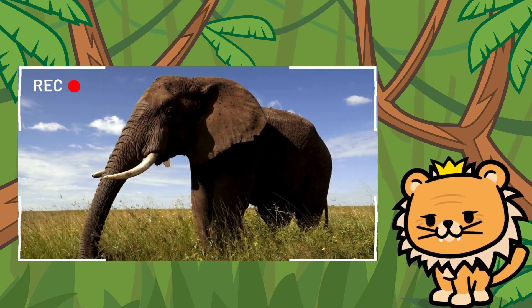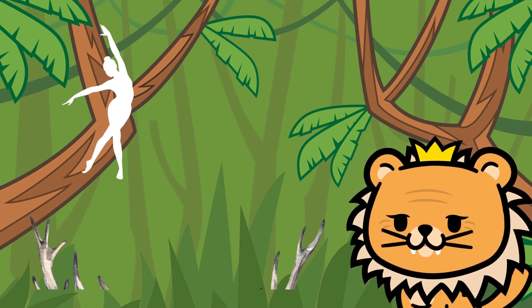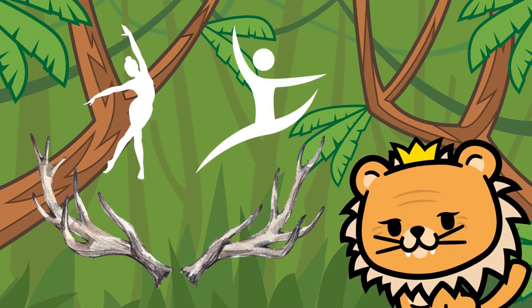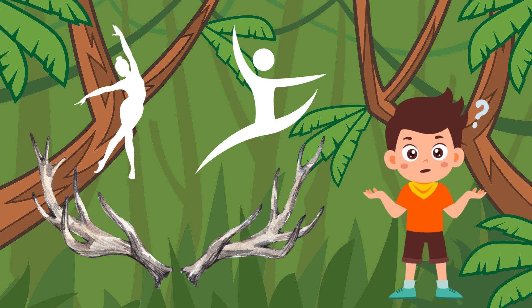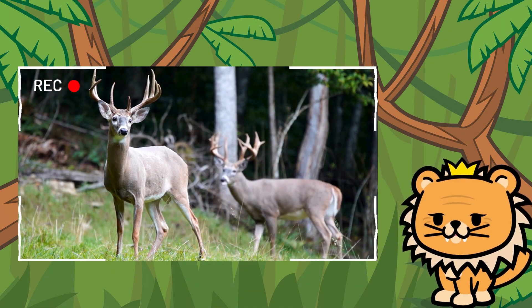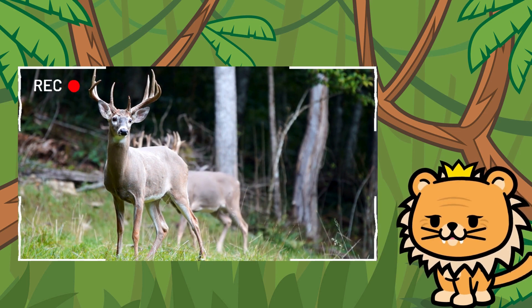Now, who's next on our list? Our next friend is graceful and agile, with majestic antlers adorning its head. It loves to frolic through the forest and leap gracefully among the trees. Can you guess who it is? Yes! It's the beautiful deer! It's always a spectacle to see them run through the jungle with such elegance. What a magnificent creature!